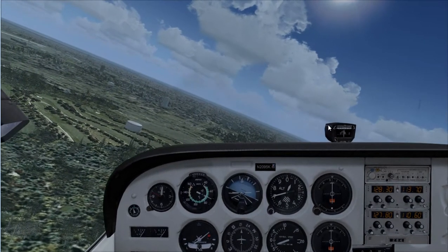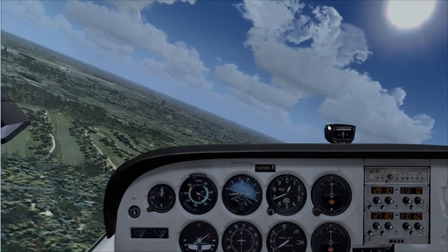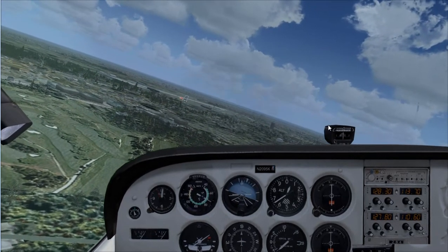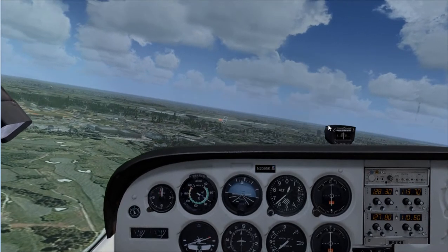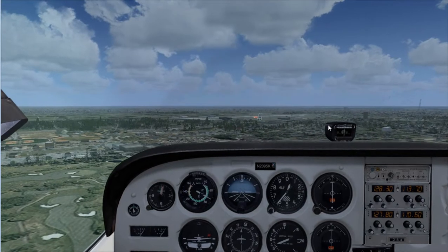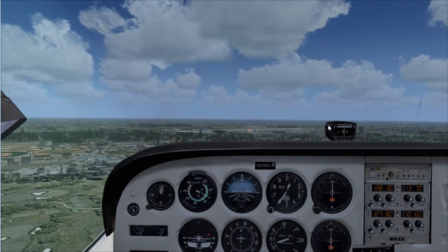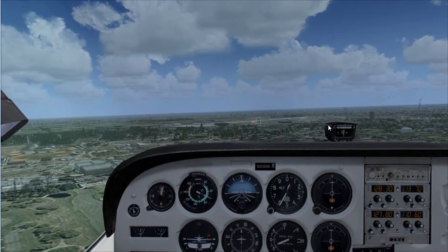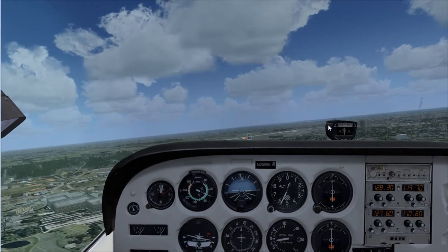We are going to continue descending. I know that 300 to 500 feet per minute is good. The PAPI lights right now are indicating that I am slightly low, so we want to decrease our rate of descent.